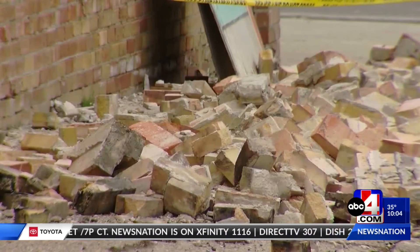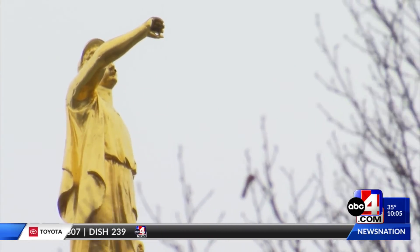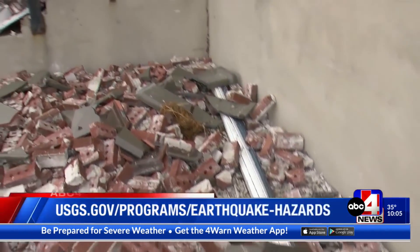Scientists say that doesn't necessarily mean collapsed buildings here, but the shaking could leave cracks in structures. And while not devastating, that could lead to very expensive repairs.